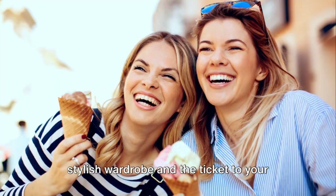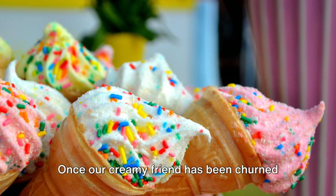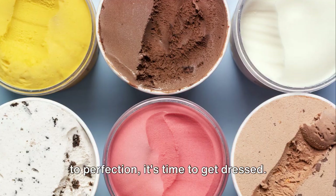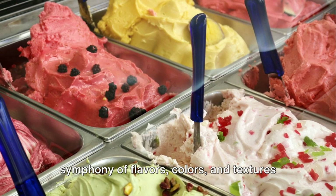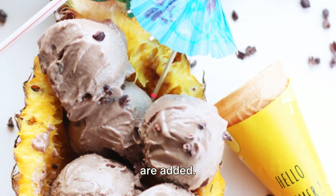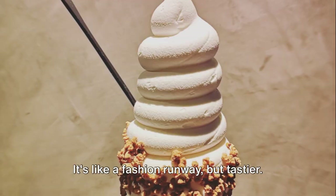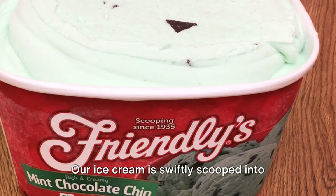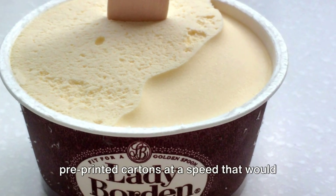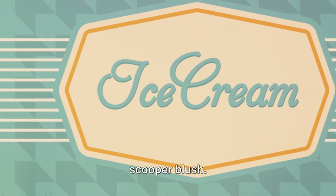Ever wonder how ice cream gets its stylish wardrobe and the ticket to your home? Once our creamy friend has been churned to perfection, it's time to get dressed. The ice cream parades down the line as a symphony of flavors, colors, and textures are added — chocolate chips, nuts, cookie dough, or even fruits. It's like a fashion runway, but tastier. Then comes the packaging: our ice cream is swiftly scooped into pre-printed cartons at a speed that would make even the most experienced ice cream scooper blush.